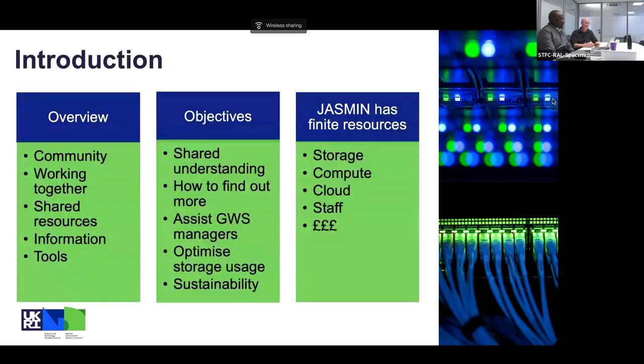I'm going to hand over to Matt Pritchard for the introduction. Thanks Charlie. Welcome everyone — I'm Matt Pritchard, the User Services Operations Manager on the user-facing side of JASMINE. We're in two teams here at RAL: one team within CEDA manages the user-facing side of JASMINE, while our colleagues in Scientific Computing operate all the infrastructure. We really appreciate your time in joining us for this webinar about improving group workspace management.